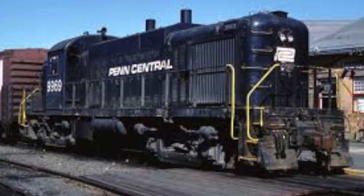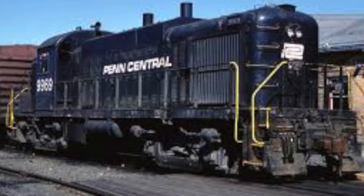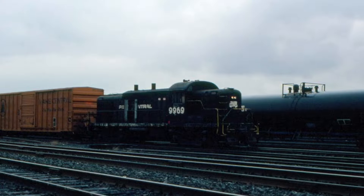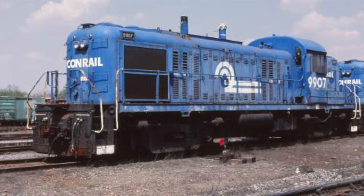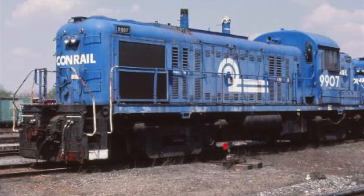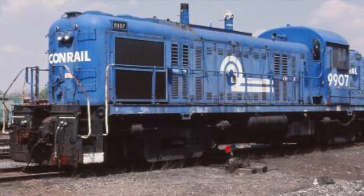When Penn Central filed for bankruptcy in 1971, the company was restructured several times by the federal government to try and keep the company afloat, but this was to no avail. As the federal government saw the need for a freight railroad in the northeastern United States, Conrail was created, a government corporation to take over from Penn Central. The change happened in 1976, and at that time, all locomotives and equipment rostered by Penn Central were now property of Conrail, including the RS-3Ms rebuilt by the railroad.